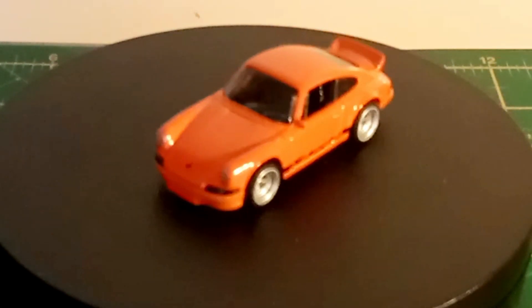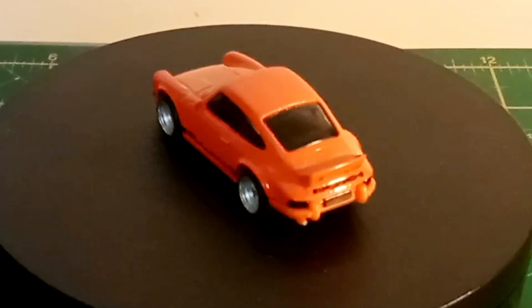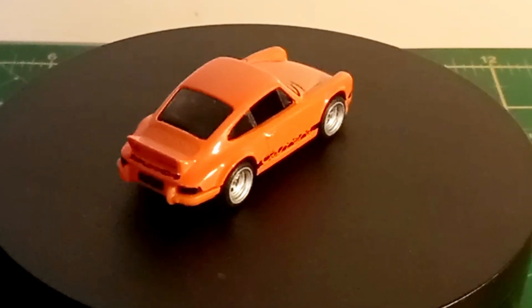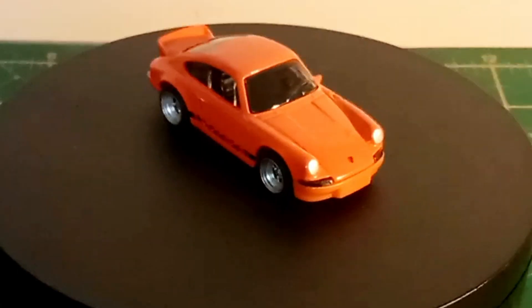This is a custom wheel swap from J&J Hot Wheels, Josh and Jaden. I'm just showing this because I think it's excellent — love it. It's a Porsche and the wheels look absolutely perfect on it. So if you don't know, go and check them out.